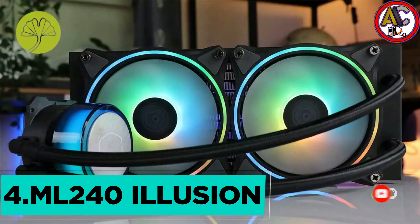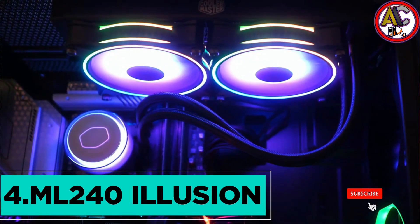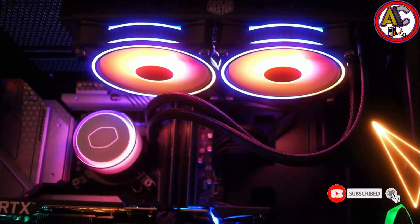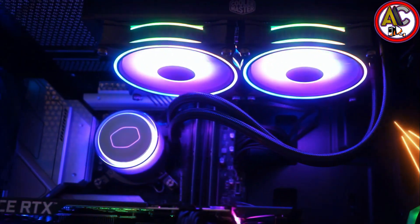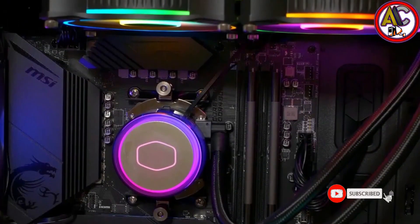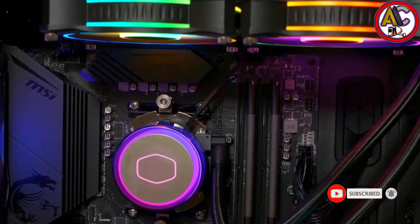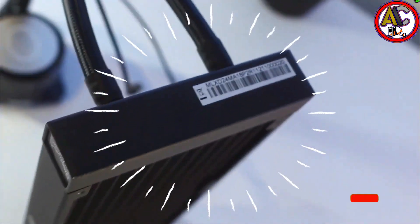Next up at number four, we've got the Cooler Master Master Liquid ML 240 Illusion. Looking to take your liquid cooling experience up a notch, the ML 240 Illusion will surprise you with its translucent pump that showcases a wide array of colors. But this best all-in-one cooler is not just about looks — it packs quite a powerful punch thanks to its newly updated dual chamber pump and SickleFlow silent fans.